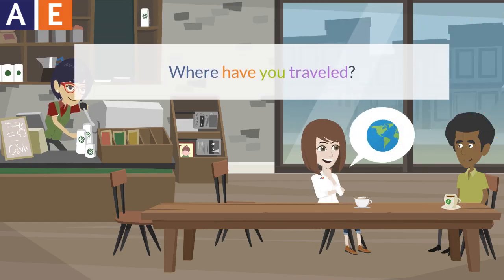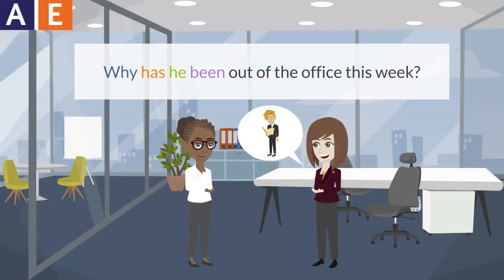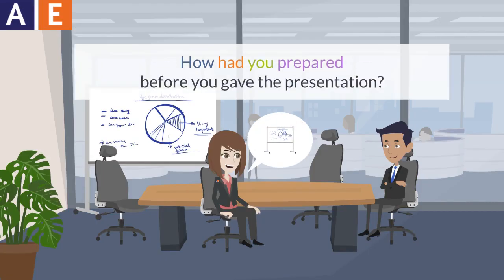Where have you traveled? Why has he been out of the office this week? How had you prepared before you gave the presentation?